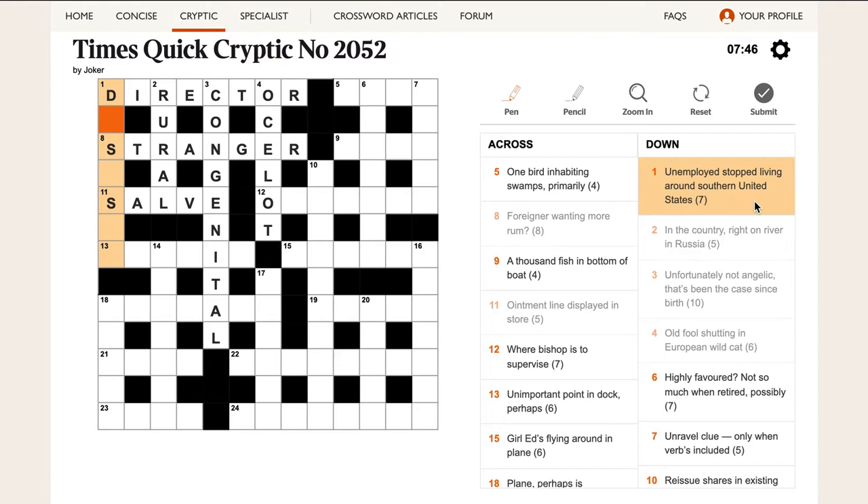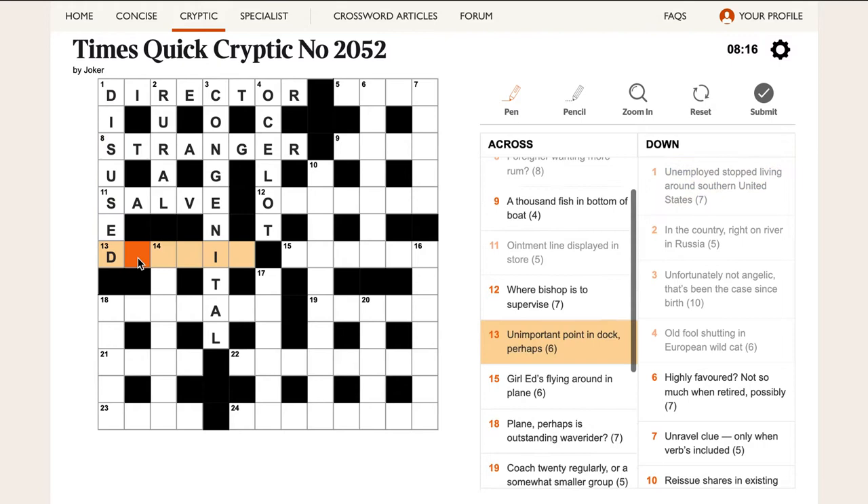Coming back to one down: 'Unemployed stopped living around southern United States.' You can probably guess immediately what 'stopped living' is — that's DIED. We put that around southern United States, which is S-U-S, and the answer is something that means unemployed, which in this case is DISUSED. So we've got DIED around S-U-S for southern United States.